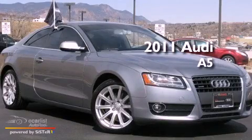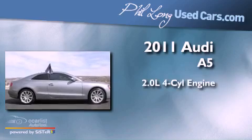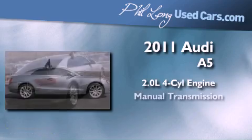This is a certified pre-owned 2011 Audi A5. It has a 2.0-liter four-cylinder engine and a manual transmission.